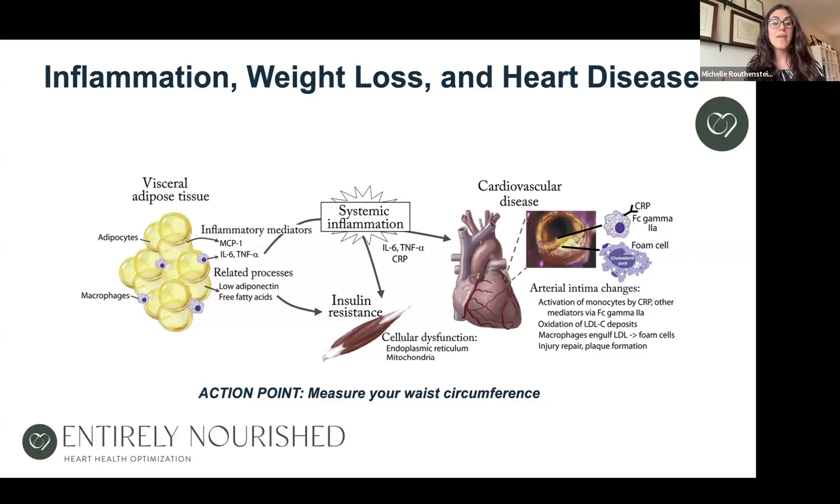If you have excess abdominal weight, inflammatory mediators are being pumped out from that adipose tissue. It's very metabolically active and can lead to systemic inflammation and insulin resistance, which can cause damage in the arterial wall and cause more plaque to form in the arteries. Not only can it cause more plaque to form, it can cause existing plaque to become unstable, rupture, dislodge, and lead to a cardiovascular event. We need to combat inflammation — whether from waist circumference, acid reflux, or gut inflammation — by addressing the source and adding nutrients that reduce inflammation.